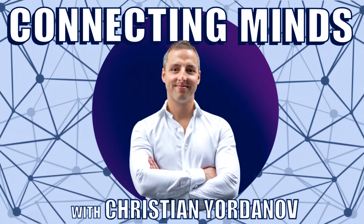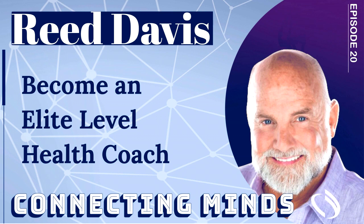Hello and welcome to the Connecting Minds podcast. My name is Christian Yordanov and thank you so much for joining me today. On today's episode, I have a chat with Reed Davis, who is the founder and CEO of Functional Diagnostic Nutrition, which is a certification that teaches you how to run and interpret functional lab tests in order to identify hidden health challenges and metabolic imbalances that can cause or contribute to a myriad of health problems.